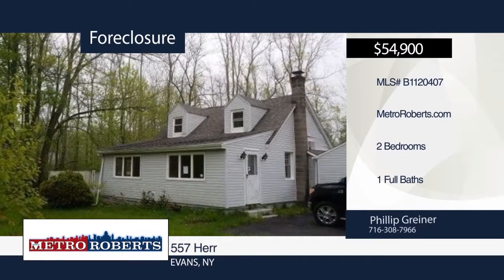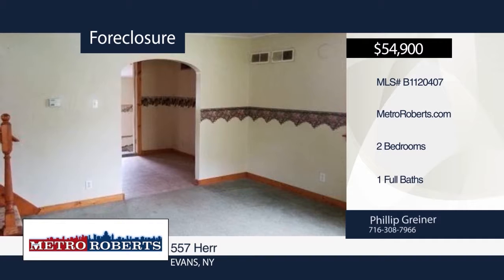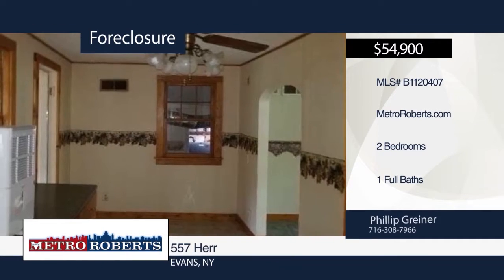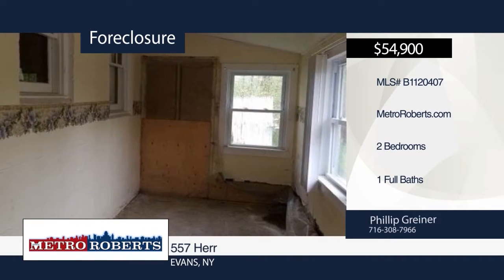Check out this home located right by beautiful Lake Erie. This two-bedroom ranch includes a spacious backyard and maintenance-free vinyl siding. There are also gleaming hardwood floors throughout. Check it out before it's too late — contact Metro Roberts REO before this home is gone.